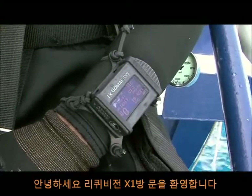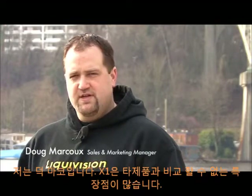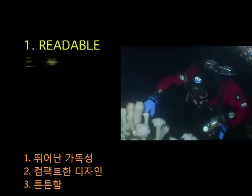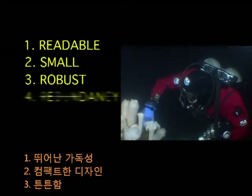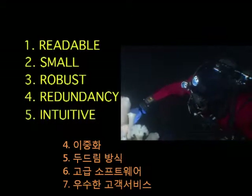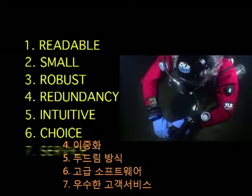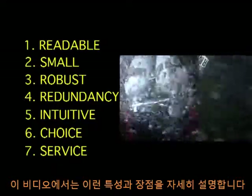Welcome to the Liquivision X1 video. My name is Doug Marku. The X1 has many features and characteristics that set it apart from its competition. Its revolutionary design combines readability, small and low profile size, robust construction, redundancy in internal systems, and intuitive navigation. It offers the choice of software, and Liquivision provides superior customer service. The purpose of this video is to describe and show you those characteristics and features.